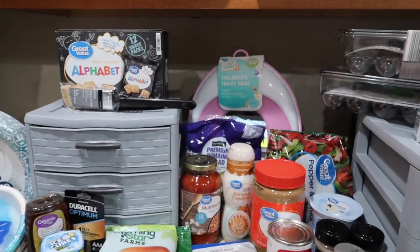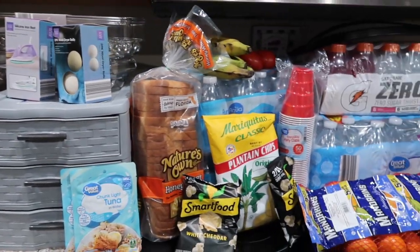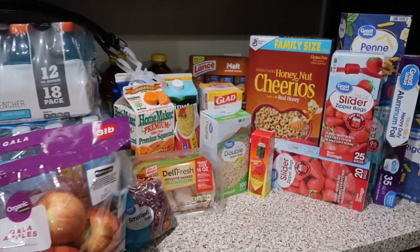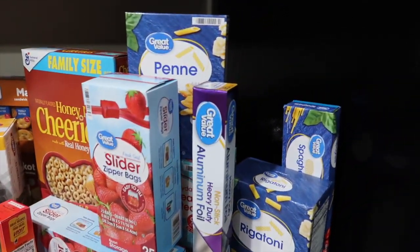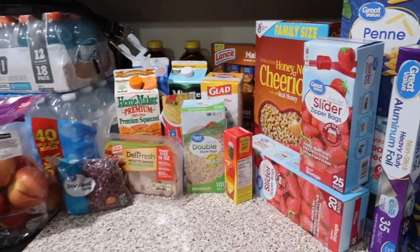Hi guys, welcome back to the channel or welcome if you are new here. So in today's video I have a really good grocery haul for you guys. I not only have groceries but I did get a chance to go to Aldi and pick up a couple of things. So let's get into this grocery haul.